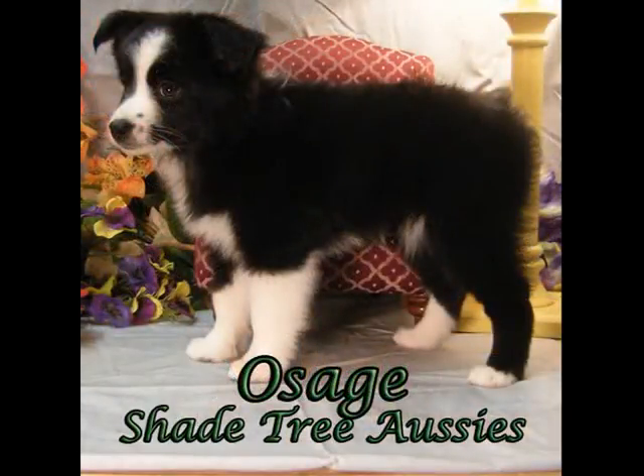This is Osage. She's a very outgoing little girl. Her favorite toy is a soft tug she likes to drag around the house.